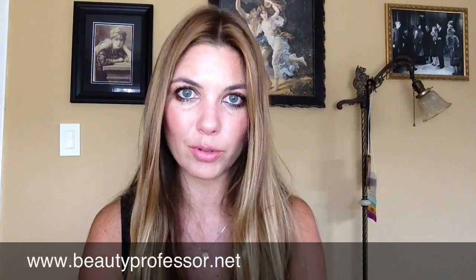That concludes my discussion of four products I've been grabbing frequently this summer. I hope you enjoyed the discussion and I would love to know what products have been intriguing you in the last few weeks. As always, I welcome your questions and comments — please visit me at my beauty blog, Beauty Professor, at www.beautyprofessor.net. Take care.